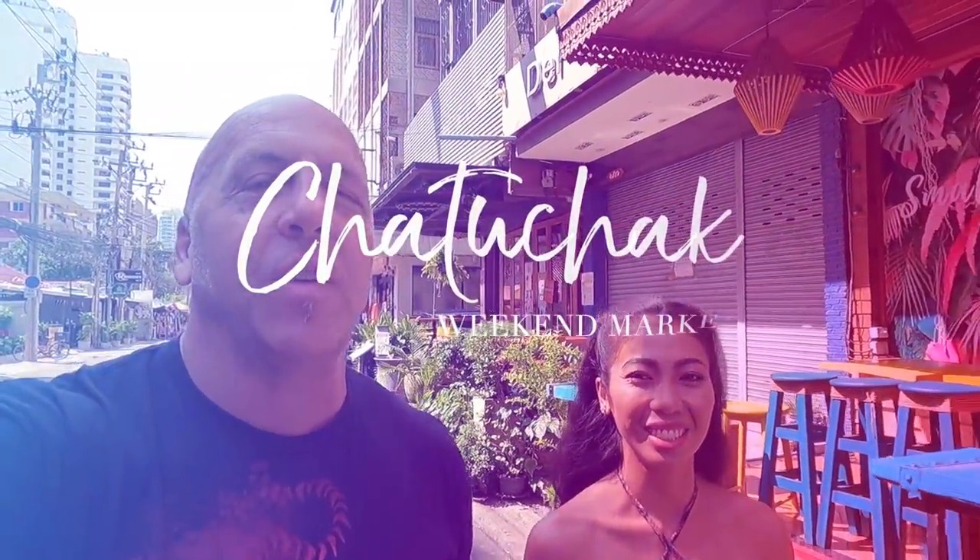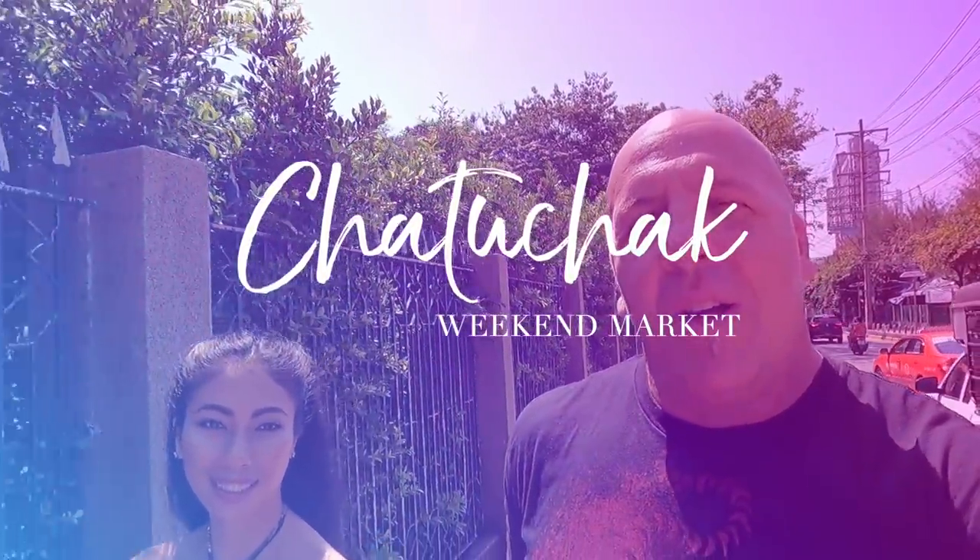Good morning everyone, today we are in Bangkok headed to Chatuchak. As I've said before, we pretty much never pass through Bangkok without a visit. Today's video we're going to try to give you guys a look at what reptiles are available. A lot of these vendors are not very fond of cameras, but we think we know where we can go where they'll be kind to us and let us film.